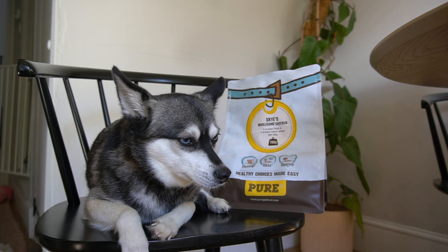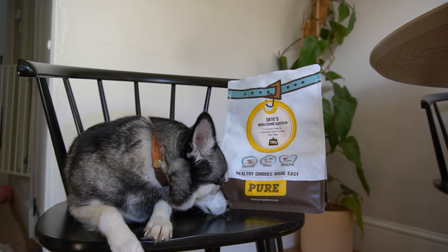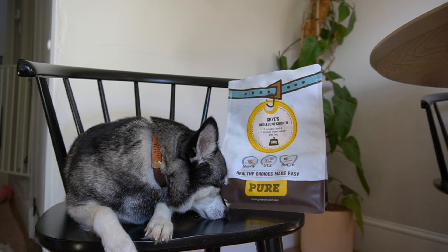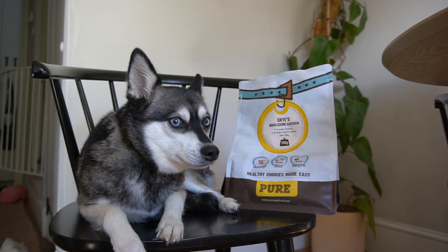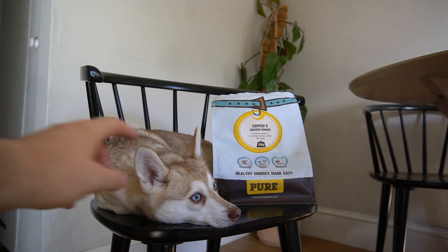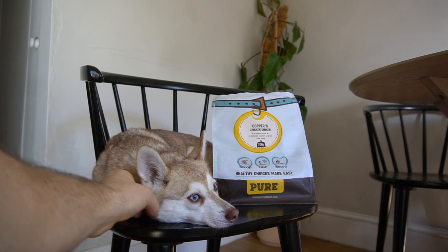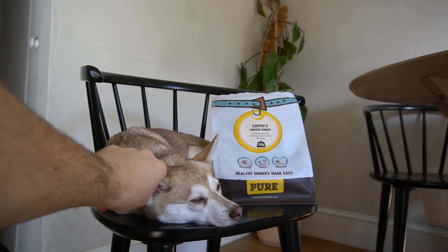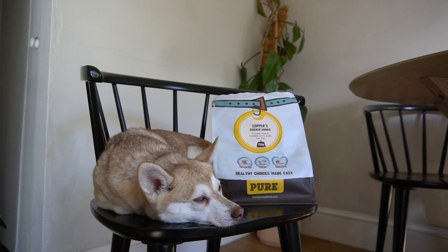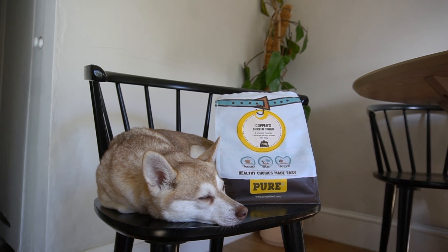If you like the sound of Pure Pet Food and want to see how much a custom plan for your dog would cost, I'll pop the link to their website in the description below — go click on that and you can start answering the questionnaire. That's all from Copper, Sky, and me. If you have more questions, head over to hellobark.com for my extensive review of Pure Pet Food. Thank you for watching — we'll be back soon with another pet food delivery review. If you haven't already, please hit subscribe and have a great day!